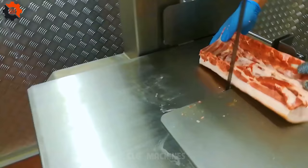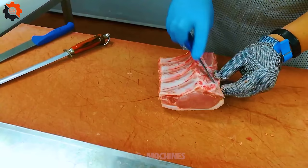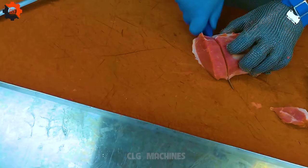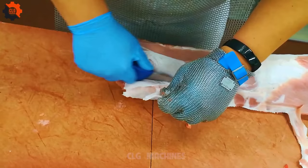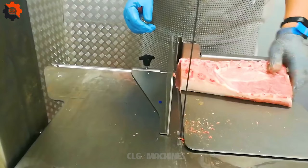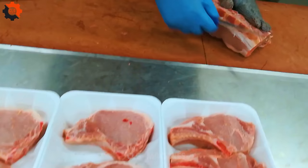While grain-fed beef is more common in the U.S., there is a growing demand for grass-fed beef due to its perceived health benefits and environmental sustainability. The process of raising cattle for beef involves multiple stages including breeding, feeding, and processing, each requiring careful management to ensure quality and safety. Chefs and butchers in the U.S. are constantly innovating with beef cuts, creating new dishes and cooking techniques to showcase the versatility of this popular protein.